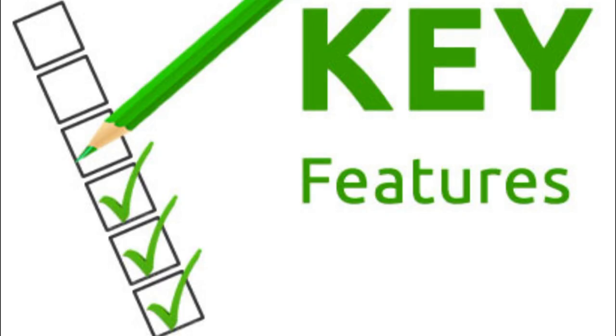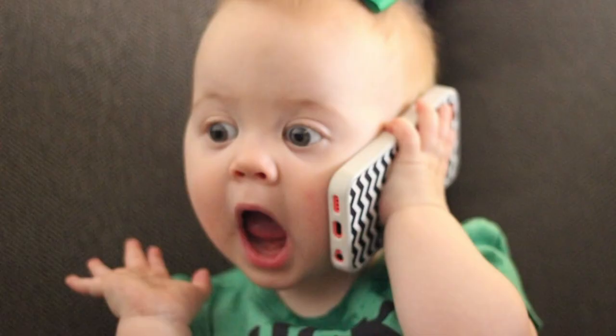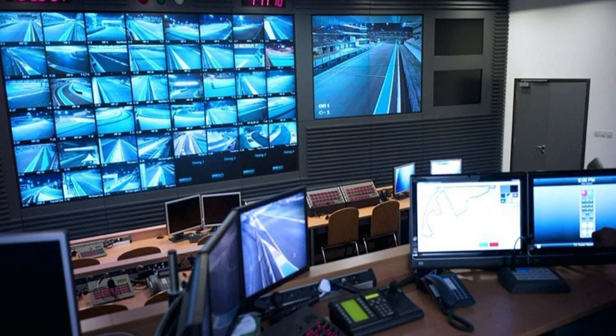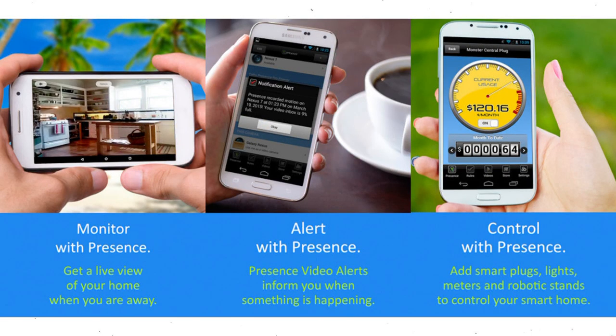Features include alerts when the baby is crying, and the ability to talk remotely to the baby through the phone. While your old phone may not completely replace a high-tech home security system, it can double as a free single-location security cam. Presence is a free Android and iOS app that instantly turns your old phone into a streaming video camera accessible from any paired device.